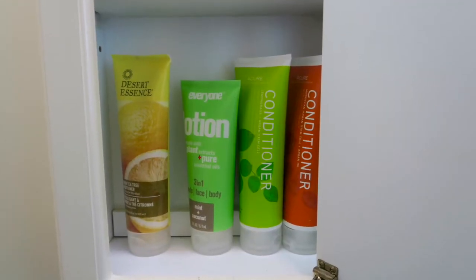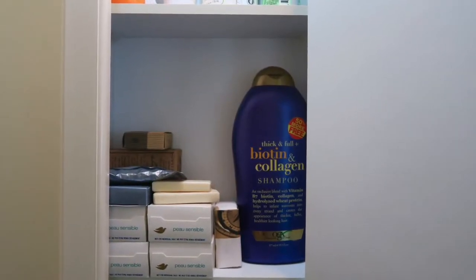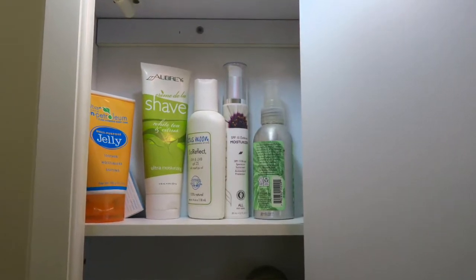Over here in this first part we've got extra shampoo, conditioner, and lotion that we aren't currently using. We've got some extras of some soap. We also have some shave cream, bug spray, sunscreen — some of those things that are tucked away, either extras of things that are elsewhere like in the shower, or things that we just don't need at the moment.